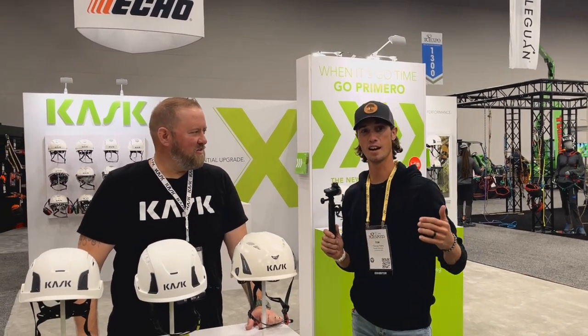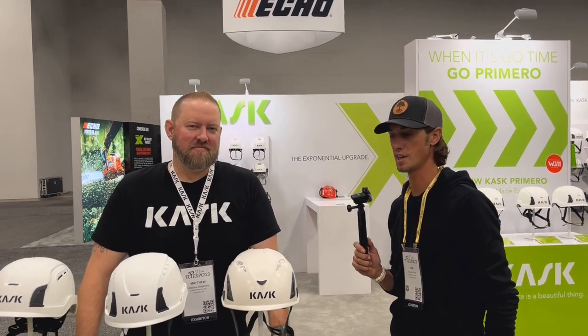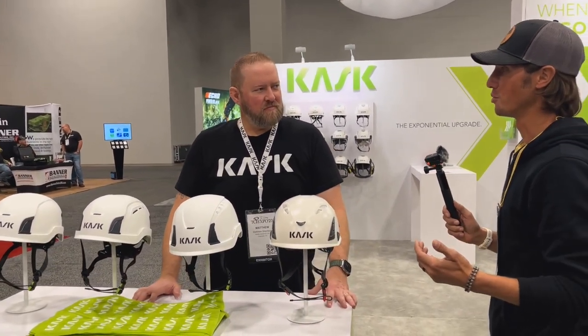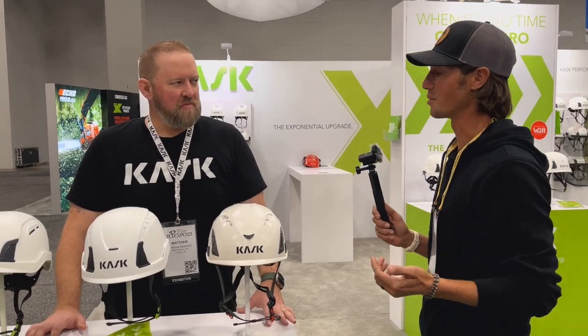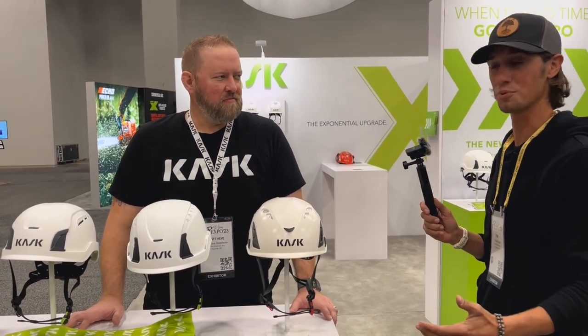Here at the TCIA conference 2023 in St. Louis, we are at the CASC booth. They've come out with some pretty cool new helmets and new systems inside their helmets that we're excited to dig into. Today we're here with Matthew Stevens, who is the regional director for CASC.